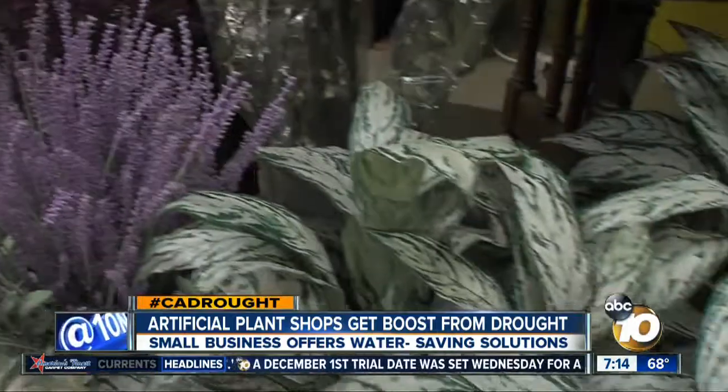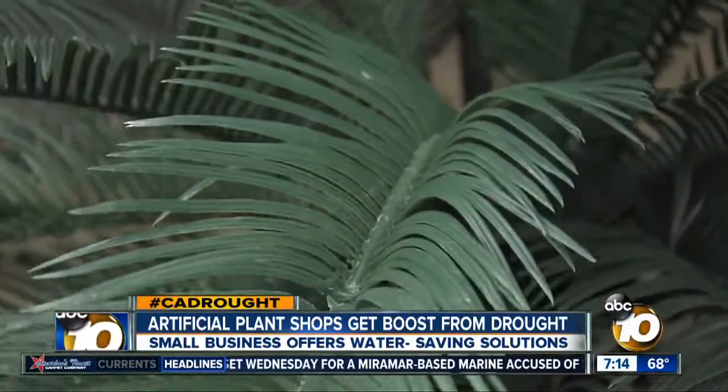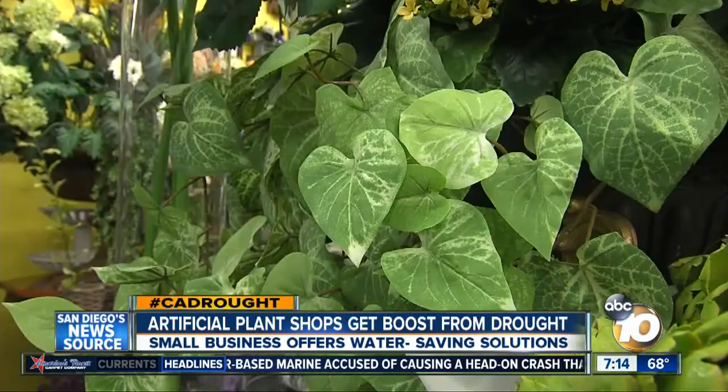But not everyone needs to spend that much to save water and maintain a lush look. Most medium and large plants cost between $75 and $500, and they'll last about five years.